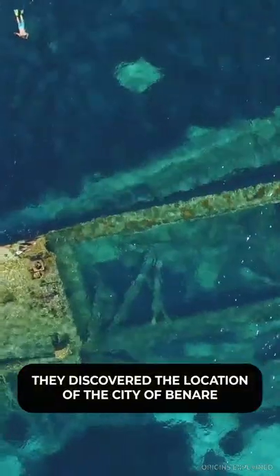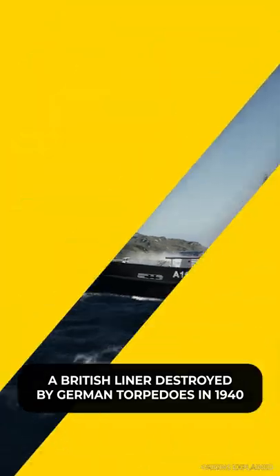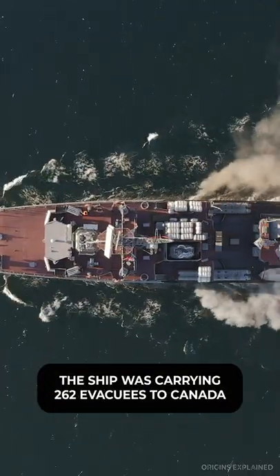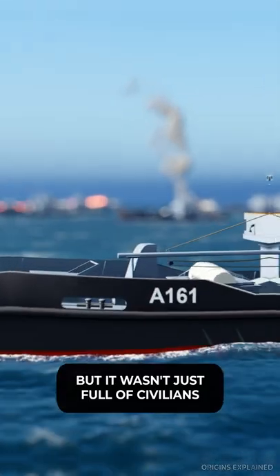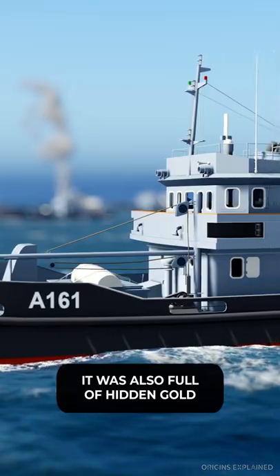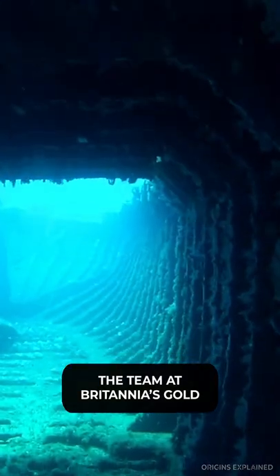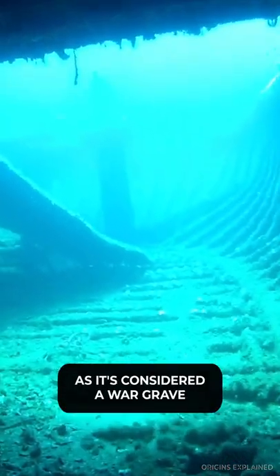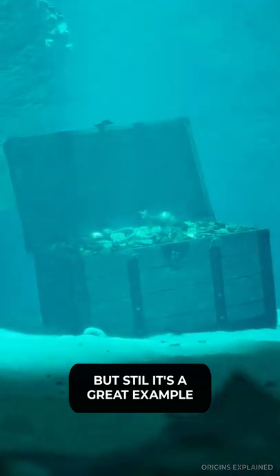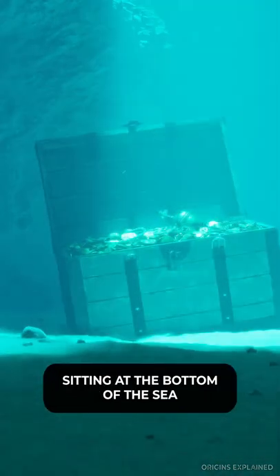They discovered the location of the City of Benares, a British liner destroyed by German torpedoes in 1940. The ship was carrying 262 evacuees to Canada when it was targeted by the enemy. But it wasn't just full of civilians — it was also full of hidden gold stashed there by the government. The team at Britannia's Gold can't actually touch this sunken ship as it's considered a war grave, but it's a great example of just how much lost gold there is sitting at the bottom of the sea.